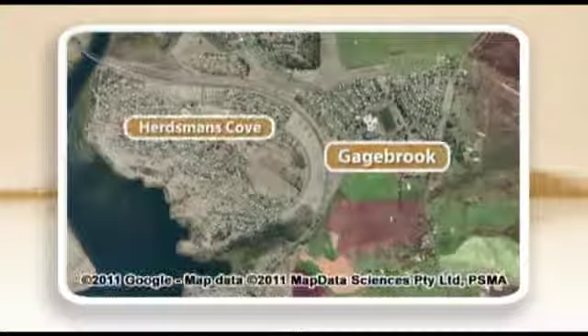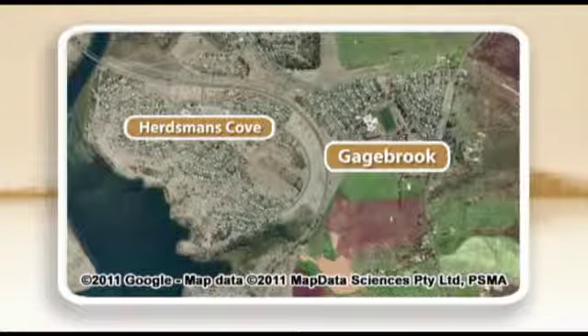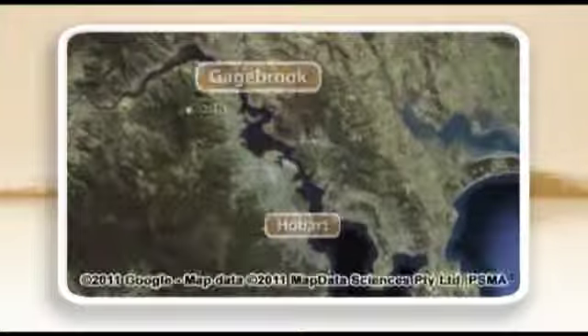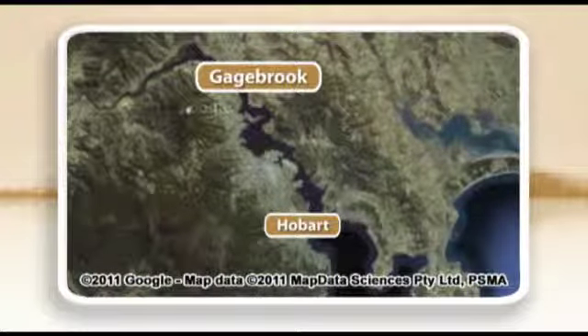First let's look at Gagebrook, including the area of Herdsman's Cove within the suburb of Gagebrook. Herdsman's Cove is technically the most affordable and may be locally classified as a suburb, but strictly speaking it's officially a part of the suburb of Gagebrook, and Gagebrook is classified as the second most affordable suburb. So let's focus on the suburb of Gagebrook, including within it Herdsman's Cove. Gagebrook is located 22km north of Hobart's Central Business District.